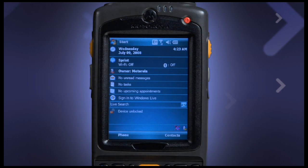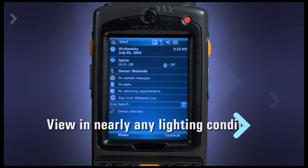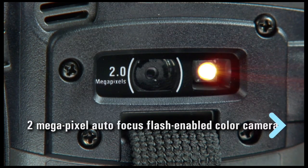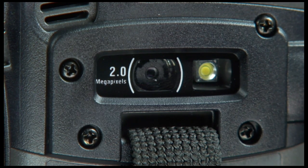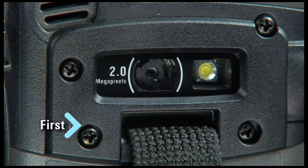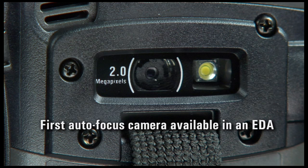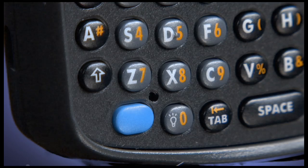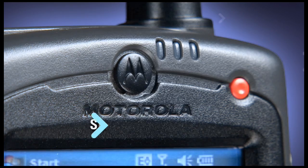This display provides viewability in nearly any lighting condition. A 2-megapixel, autofocus, flash-enabled color camera is ideal for capturing and transmitting high-definition images, as well as full-size documents. The first autofocus camera available in an EDA, it also functions as a barcode reader. The high-quality speaker, microphone, and receiver ensure superior voice quality.